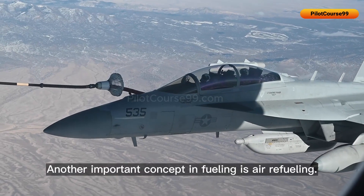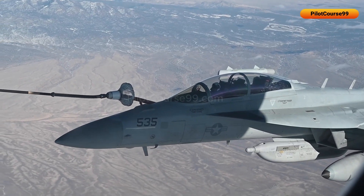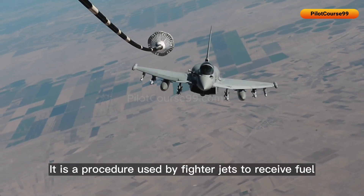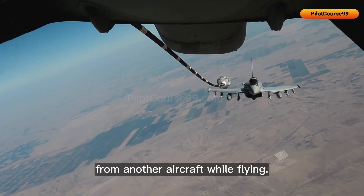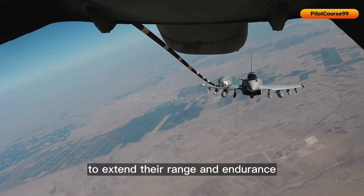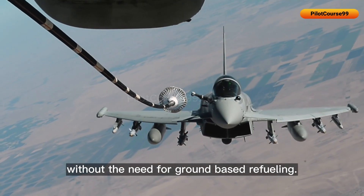Another important concept in fueling is air refueling. It is a procedure used by fighter jets to receive fuel from another aircraft while flying, enabling them to extend their range and endurance and to operate for longer periods without the need for ground-based refueling.